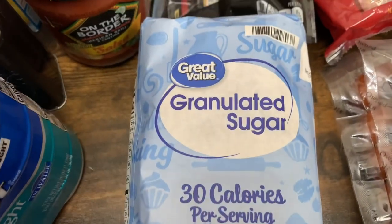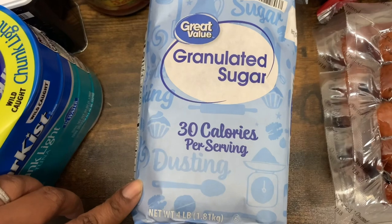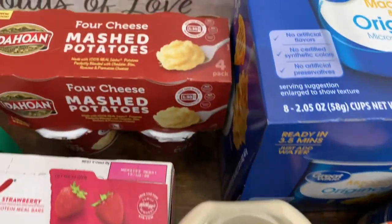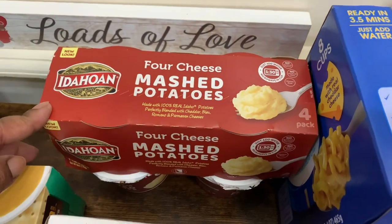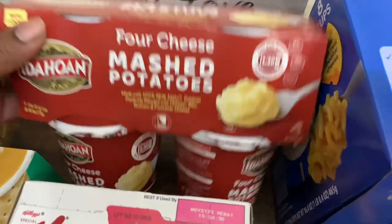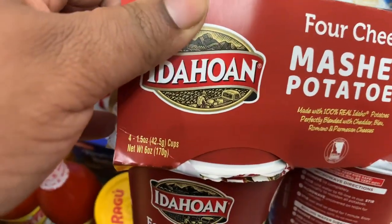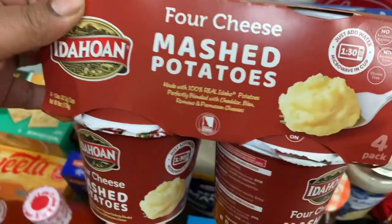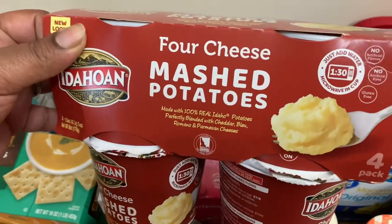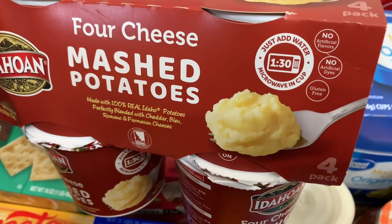Got one pack of Great Value Sugar — 4-pound bag. We got the Idahoan Four Cheese Mashed Potatoes — you get four 1.5-ounce cups. We haven't tried these so we're going to give those a try. Just add water and microwave in the cup for one and a half minutes.